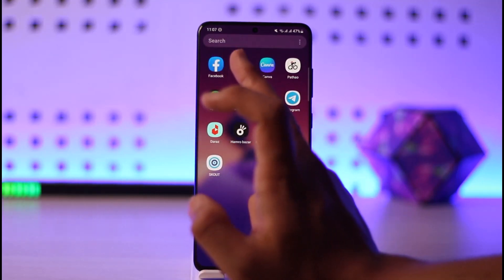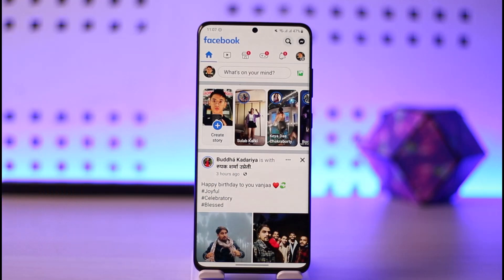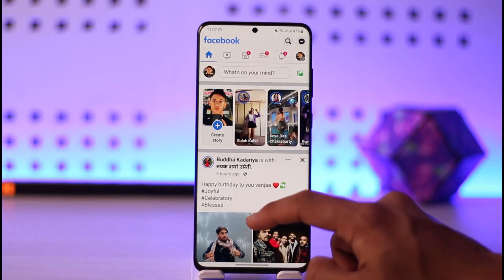Sometimes the other reason could be that you simply do not have enough friends. Facebook most likely shows your friends' posts at the very top, and shows suggested ones if there aren't enough. If you only have around 20 to 50 friends at the maximum, your news feed is most likely going to get empty.